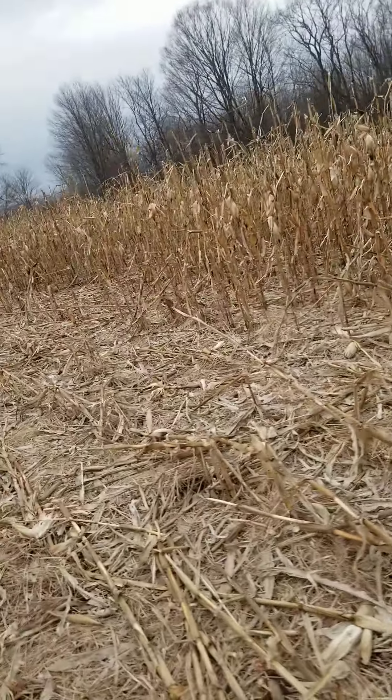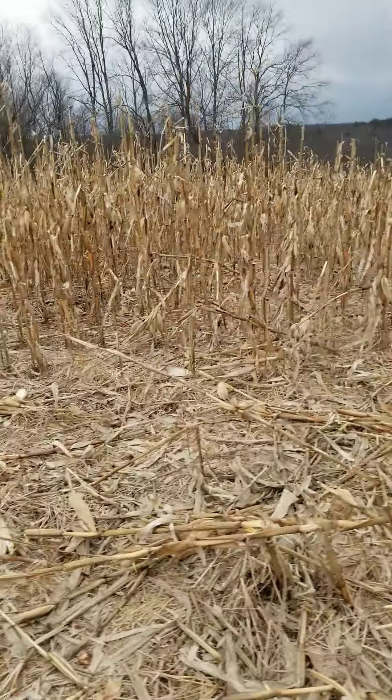We have a lot of animal damage — a lot of wildlife problems here, a lot of bear, a lot of deer.